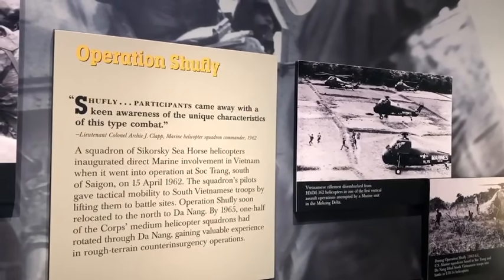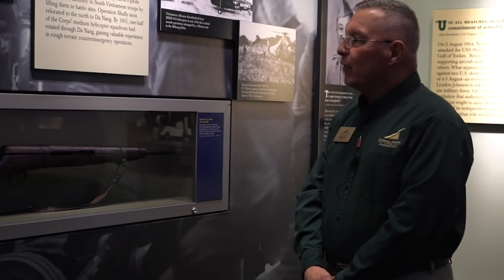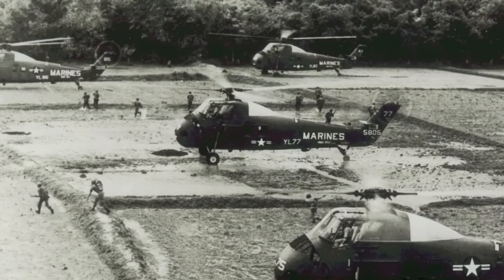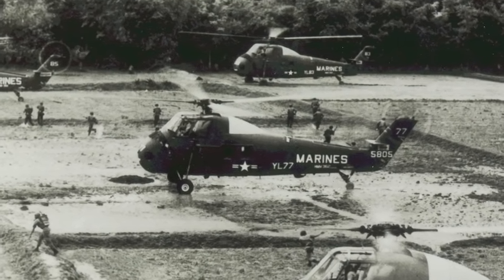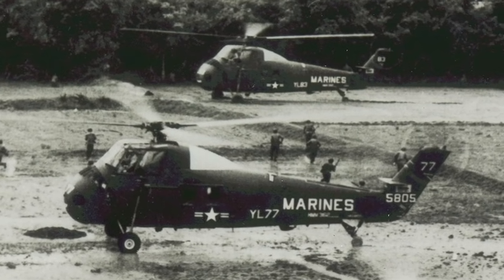If you come to the museum, you can see some of the aircraft that actually participated in Operation Shoe Fly — one of them was in our Leatherneck Gallery. This became a helicopter war; it was probably the most use of helicopters in any involvement we had had up to that point in time.